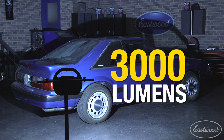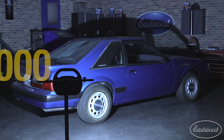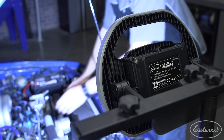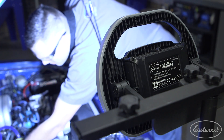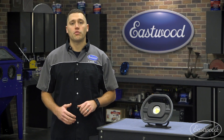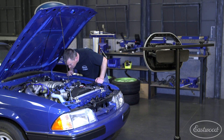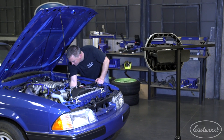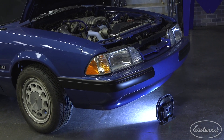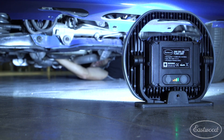This unit produces a blinding 3,000 lumens, designed to illuminate large spaces like garages, basements, job sites, or anywhere with poor lighting. We've been using these a ton around the Eastwood garage for our project cars. They work great for working under the hood when those smaller lights won't do the job. You can even light up the entire underside of your vehicle, and because it's so bright, you don't have to constantly move and adjust the light.